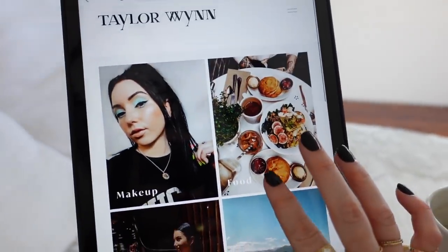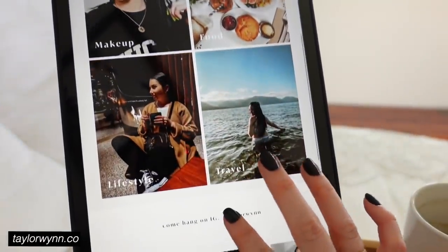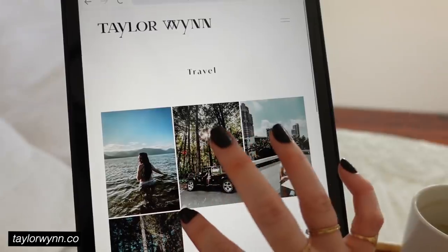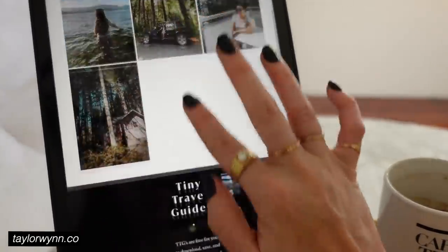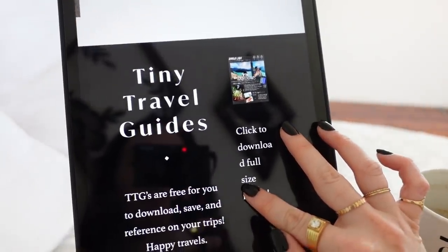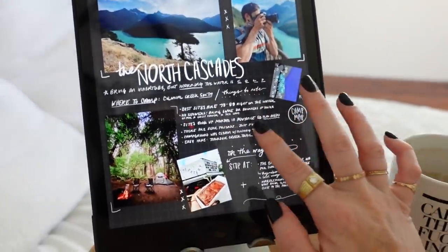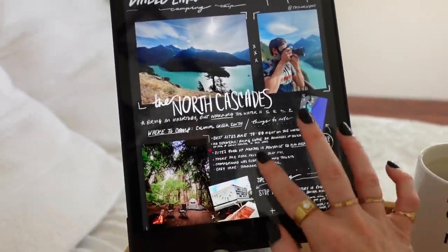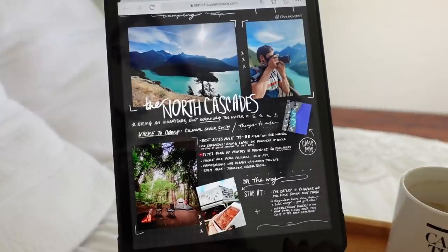In the last vlog I talked about working on my website, and it's now nearly done — I just want to show you it's up. Under the travel section I have things called Tiny Travel Guides that you can download for free. I'm going to be making these for different places I travel post-Corona, just local stuff for now. It's a free downloadable, single-page visual travel guide.